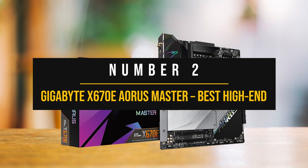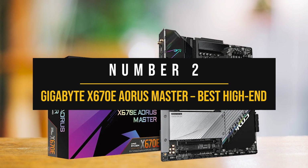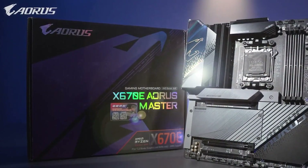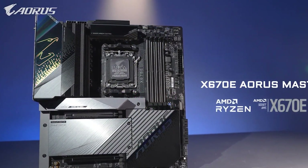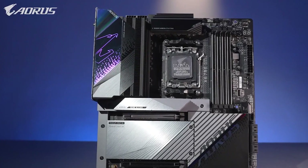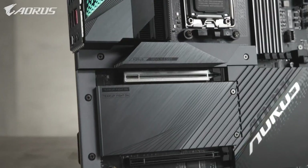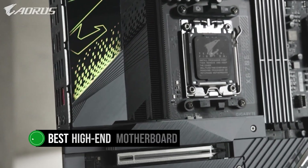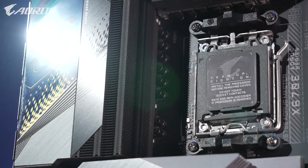Number 2: Gigabyte X670E Aorus Master — Best High-End Motherboard for Ryzen 7 7800X 3D. The Gigabyte X670E Aorus Master is an exceptional motherboard, perfect for users seeking to unleash the full potential of their Ryzen 7 7800X 3D processor. This motherboard's fantastic feature set, stunning design, and compatibility with the latest technology make it the best high-end motherboard for the Ryzen 7 7800X 3D, especially if you plan to overclock your CPU to the max.